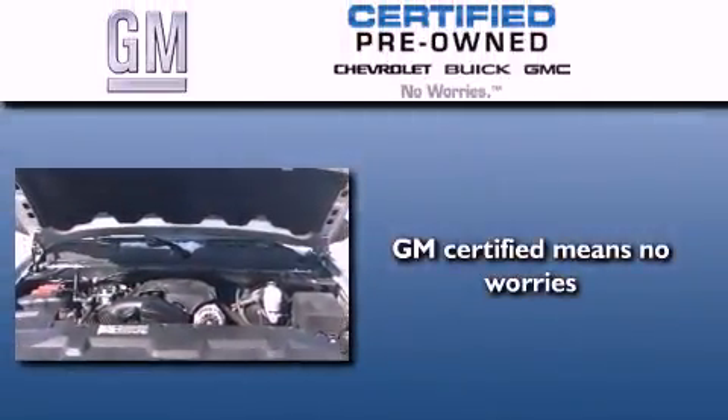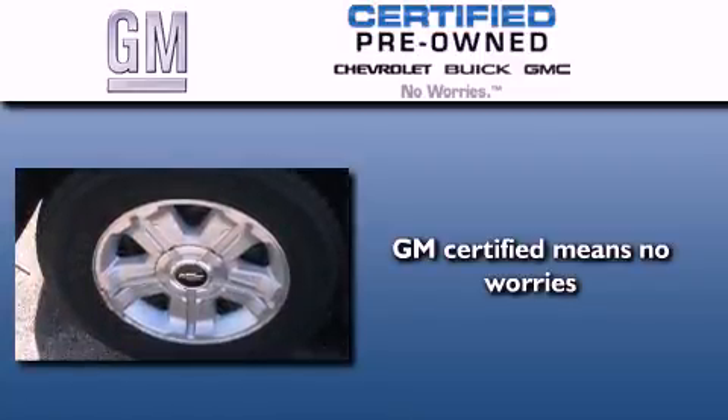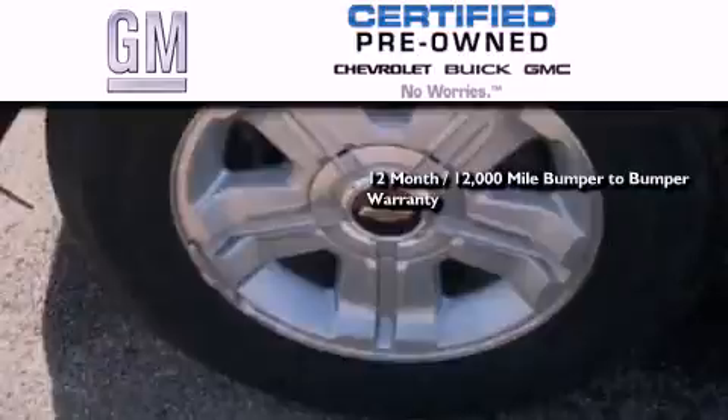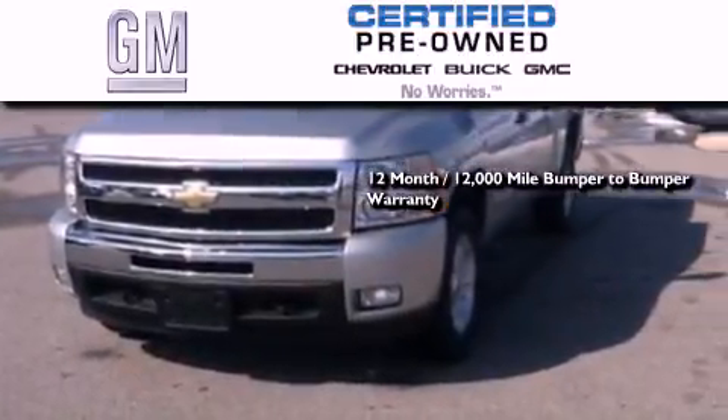A GM certified used vehicle can deliver more satisfaction and certainty than an ordinary used vehicle. GM certified means you get a 12-month, 12,000-mile bumper-to-bumper warranty, and a 5-year,